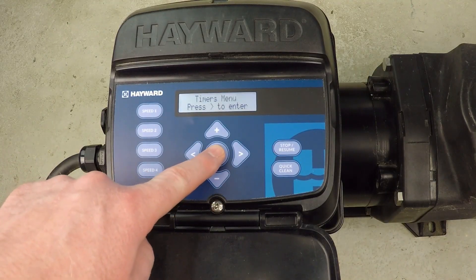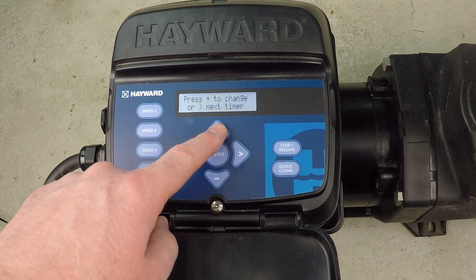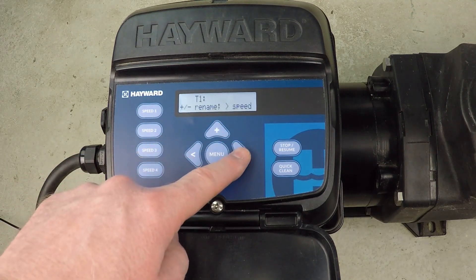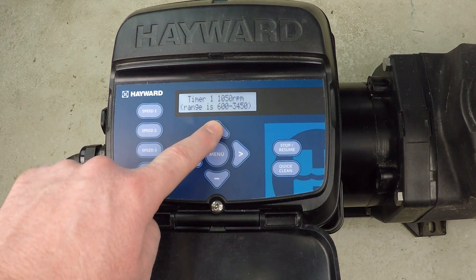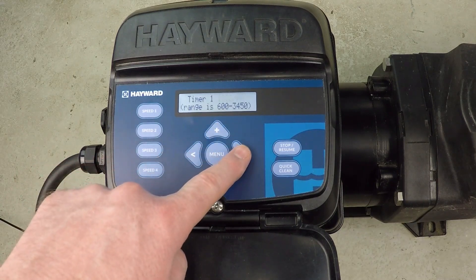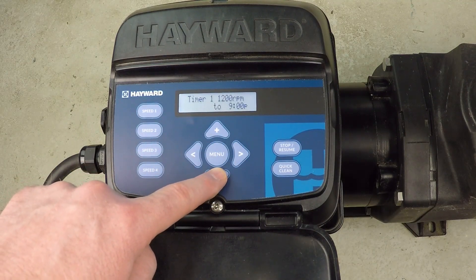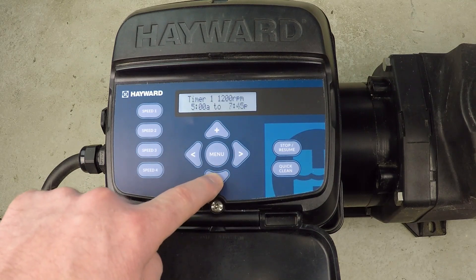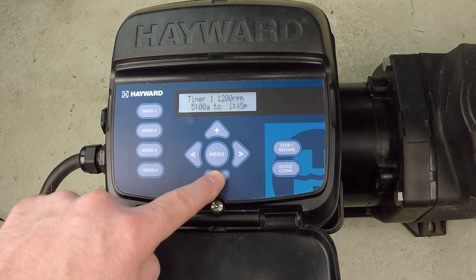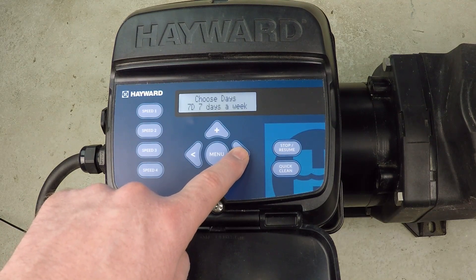I'm going to access the timers menu and hit the right button. Timer one — I press plus to make a change. It's asking if I want to change the name; I don't care about the name, timer one is fine. I do want to change the RPM to 1200. Pressing right to proceed, I want this 1200 RPM schedule to begin at 5 a.m. and run until 1 p.m., seven days a week.